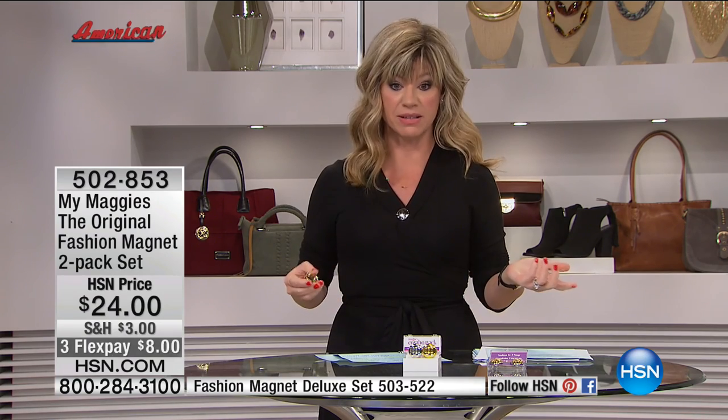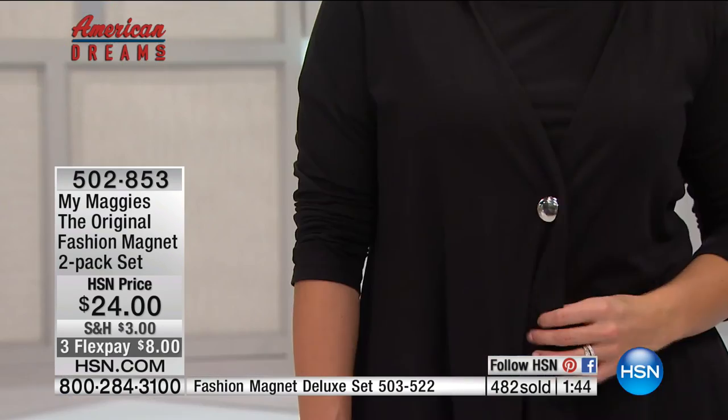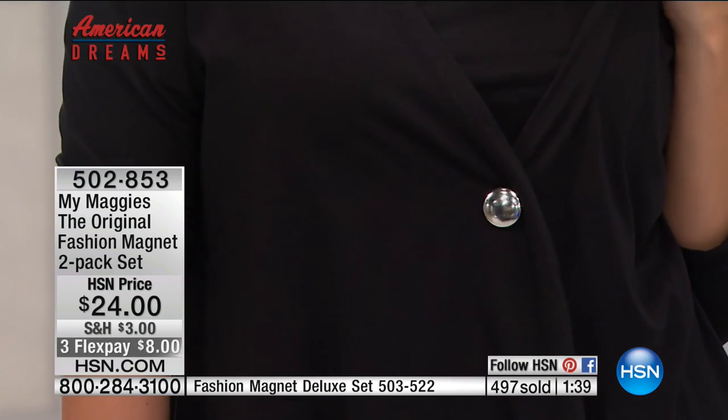The only way you can pick up the original fashion magnet is here at HSN. If you're ordering now, these will sell out again — every time they're on, they sell out. You just saw me and I can move, I can do whatever I want to, I can pull on the material — it's not budging. That's what's so unique about My Maggie's. It's the only patented fabric fastener on the market since the safety pin back in 1849.